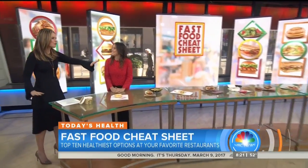These are the top 10 fast food restaurants and the healthiest thing to get on the menu — when you have no other options. We have to remember that.